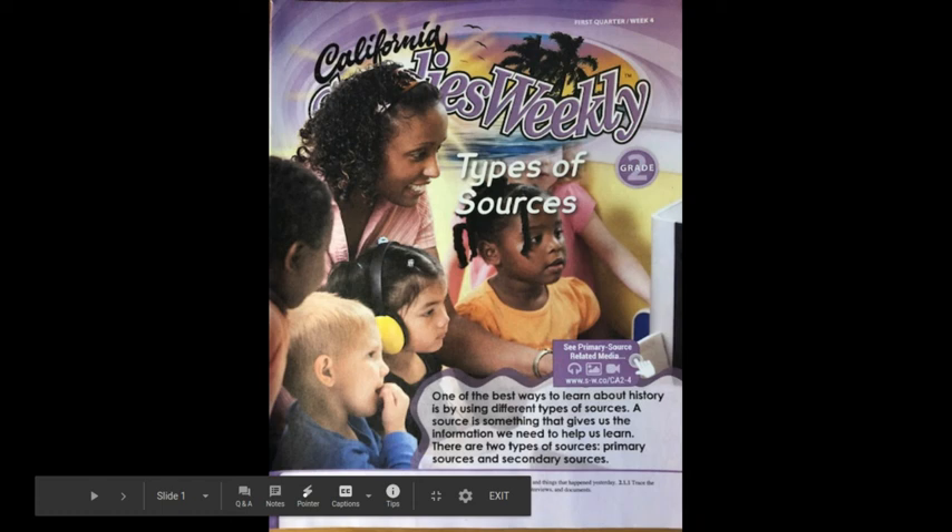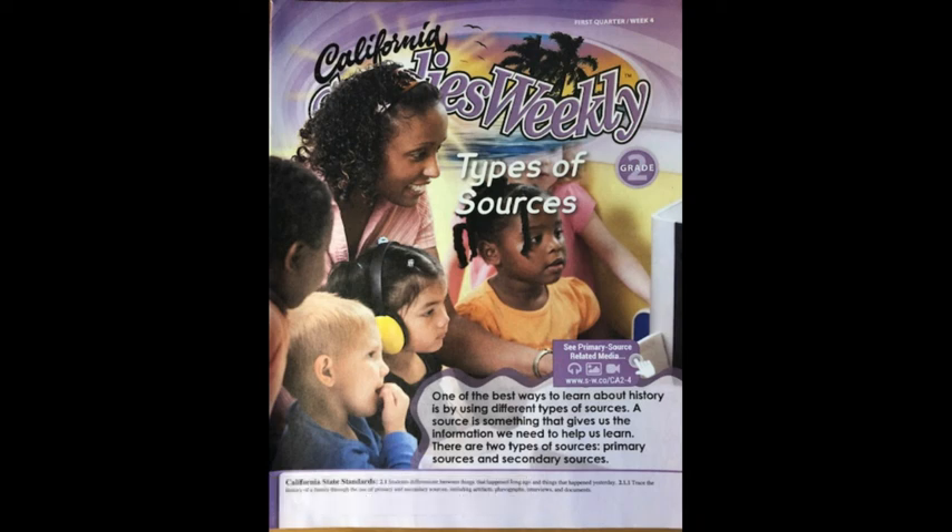California Studies Week 4: Types of Resources. One of the best ways to learn about history is by using different types of sources. A source is something that gives us the information we need to help us learn. There are two types of sources: primary sources and secondary sources.